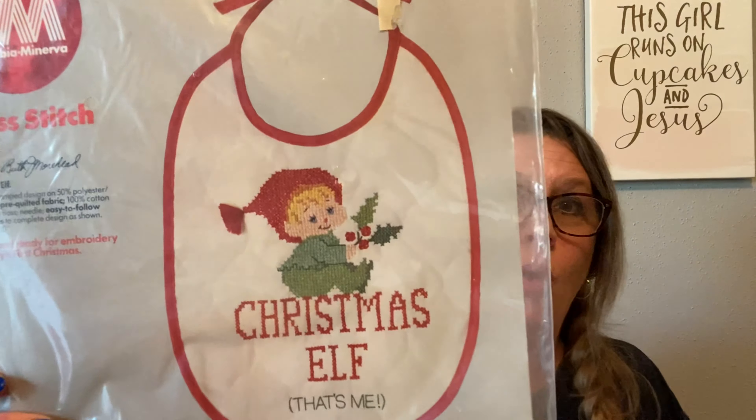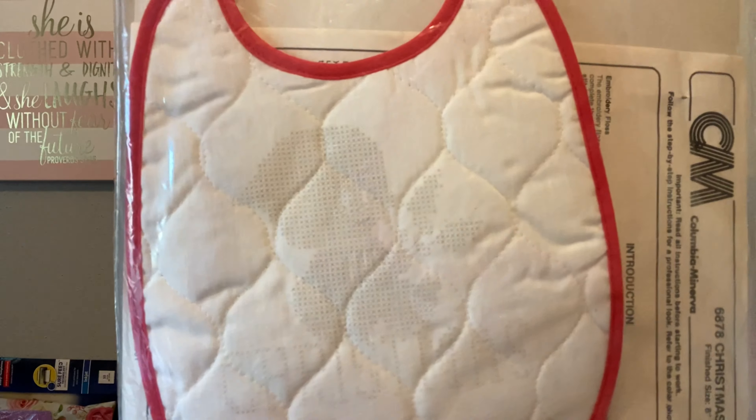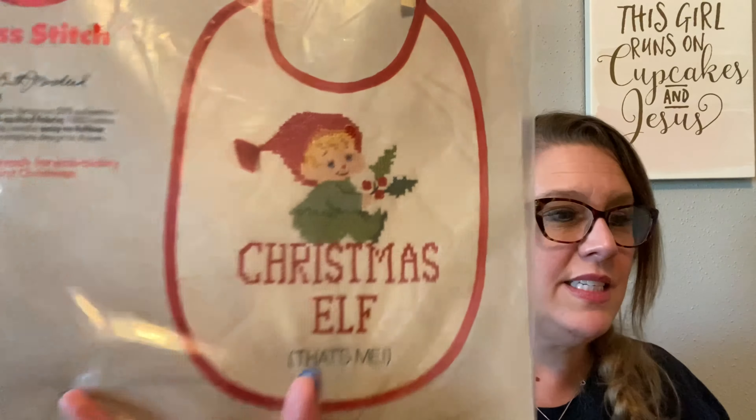I got another new old stock item — look at this, the Christmas Elf cross-stitch kit! If I could cross-stitch I would make this. It is dated 1983. Look how cute — stinking cute. That's new old stock.